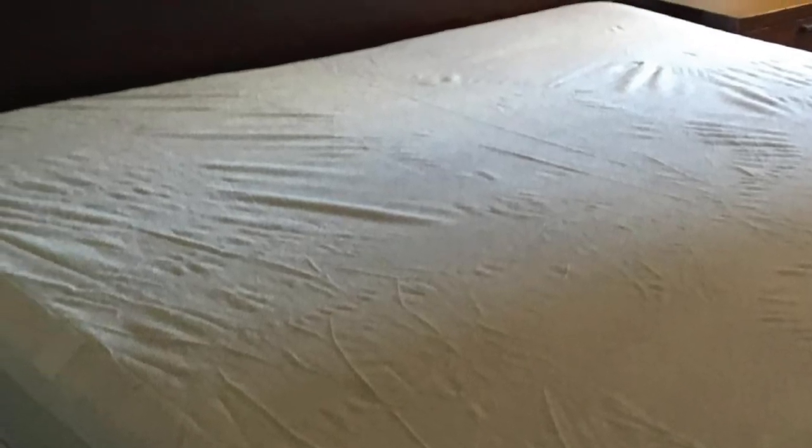This anti-bed bug mattress cover fully surrounds all six corners of your mattress, protecting you from bed bugs, mites, and dust. A 10-year warranty is issued after purchase in case of any repairs or replacements needed.